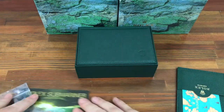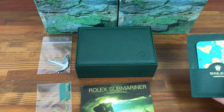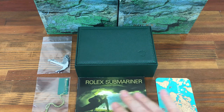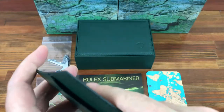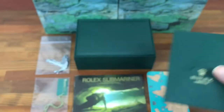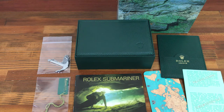So in all, a nice set: green oyster tag, calendar card, Submariner booklet, card holder, insert paper, and hologram tag.